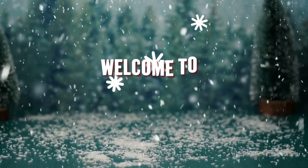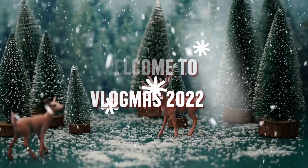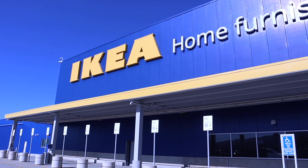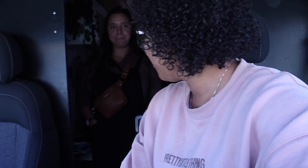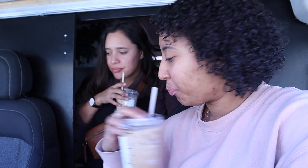Happy Vlogmas Day 9! Good morning, we made it to Ikea — so exciting because we're going to find the last thing I think we need. We went to Starbucks too, cheers! I haven't had this in a while. Anyways, let's go into Ikea — we have a lot to do and we're doing it quickly on our break.